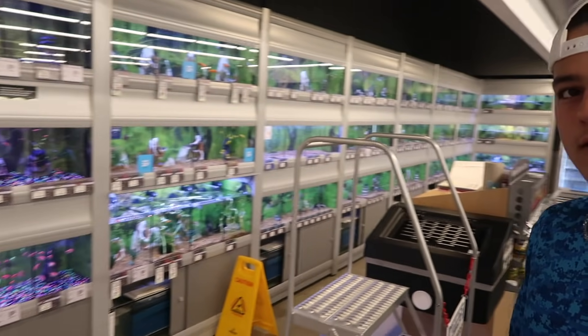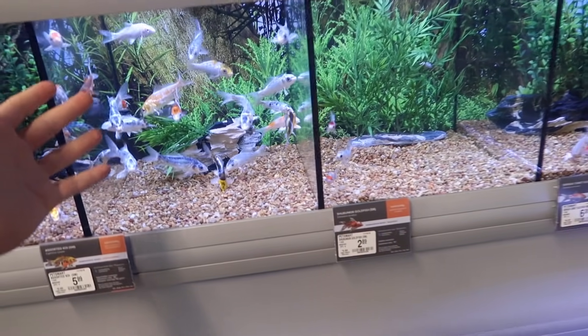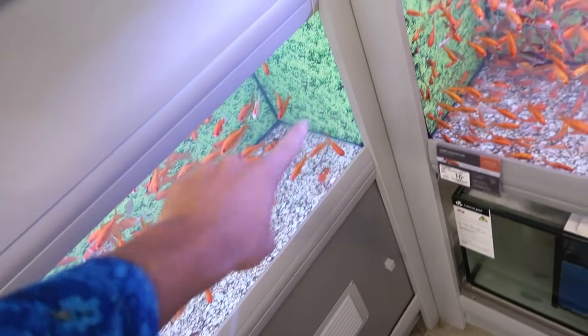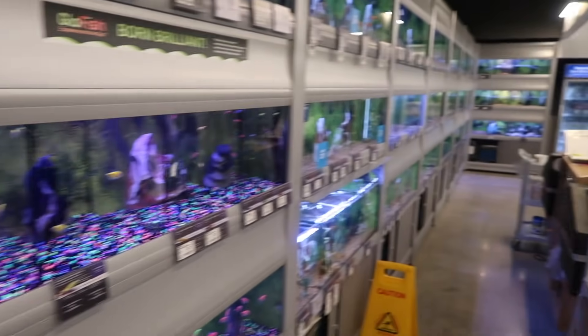What is going on, guys? Welcome back to another video here today. This is like two minutes from my house. It was just built. It's a new pet store. One thing I'll say straight off the bat is a lot of work was put into this. There's a background, even on the sides, behind every single fish tank here. It goes crazy.